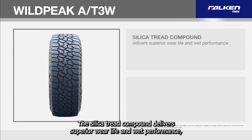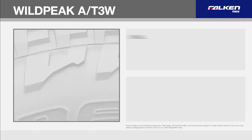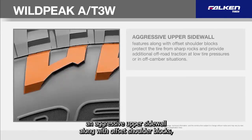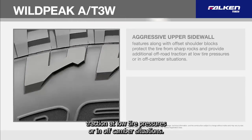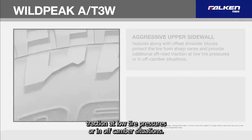The silica tread compound delivers superior wear life and wet performance. An aggressive upper sidewall along with offset shoulder blocks protect the tire from sharp rocks and provide additional off-road traction at low tire pressures or in off-camber situations.